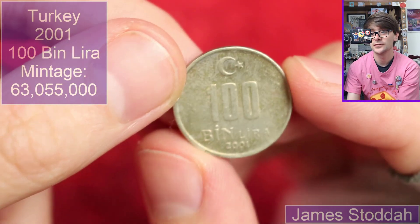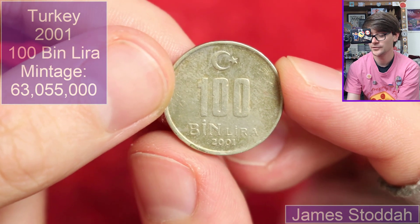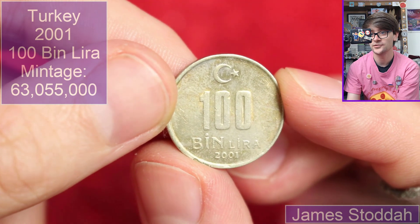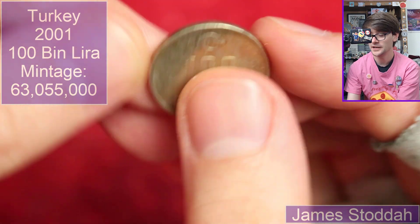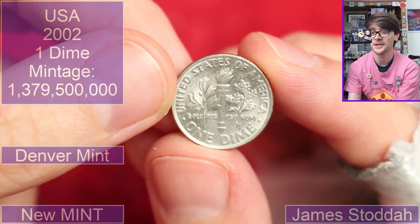We've got a hundred bin lira. So we've had a hundred thousand lira, we've had a hundred Yeni Lira, and this is a hundred bin lira — so again, it's a hundred thousand lira from 2001. Education in Turkish coins is much needed by me I think, but I won't retain it — my brain doesn't work that way.